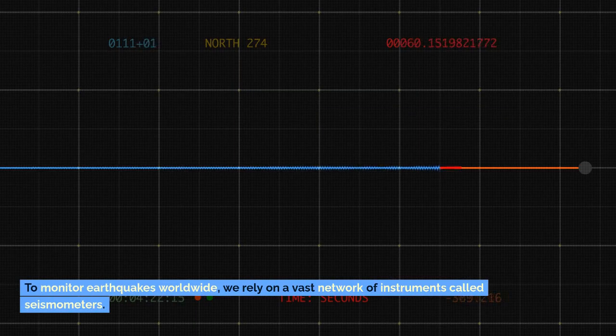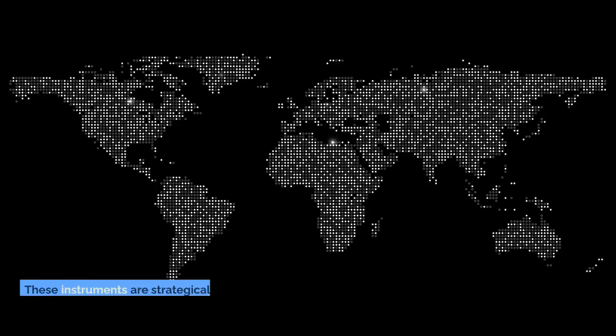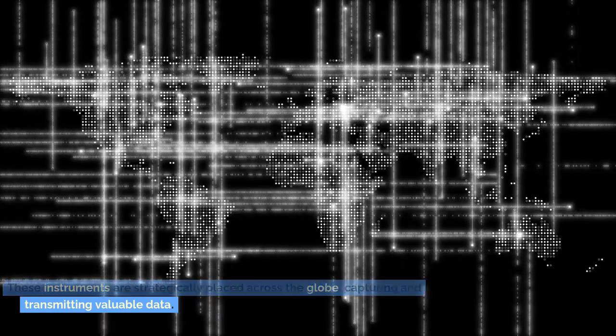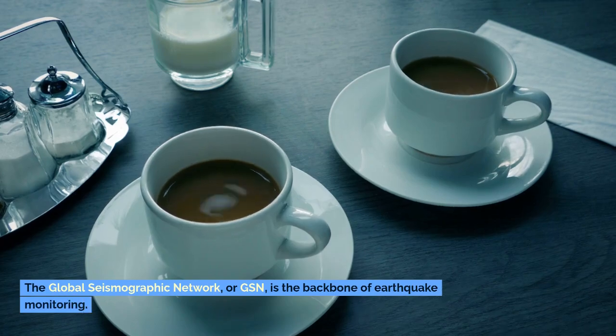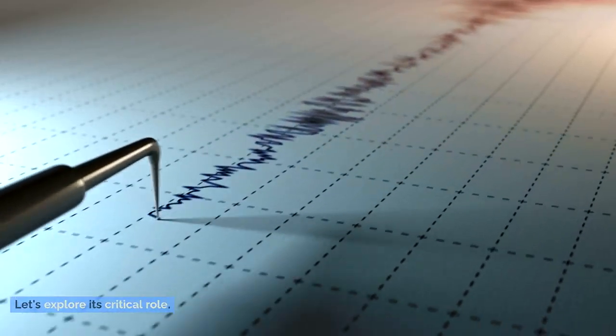To monitor earthquakes worldwide, we rely on a vast network of instruments called seismometers. These instruments are strategically placed across the globe, capturing and transmitting valuable data. The Global Seismographic Network, or GSN, is the backbone of earthquake monitoring. Let's explore its critical role.